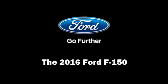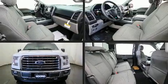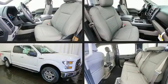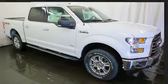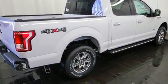Discerning drivers will appreciate the 2016 Ford F-150. Top features include a split folding rear seat, a tachometer, variably intermittent wipers, a rear step bumper, an outside temperature display, a trailer hitch, and more.